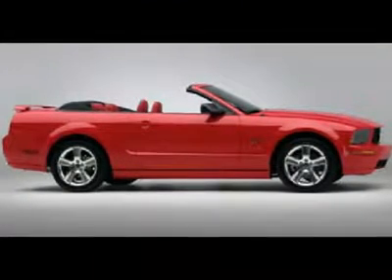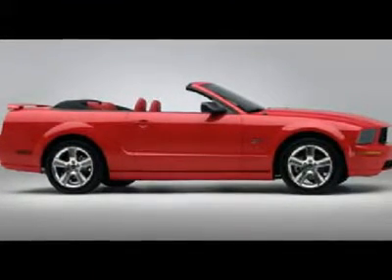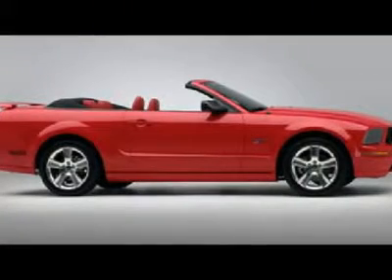You're looking at a 2007 Ford Mustang — stunning interior and exterior, begging to be driven.